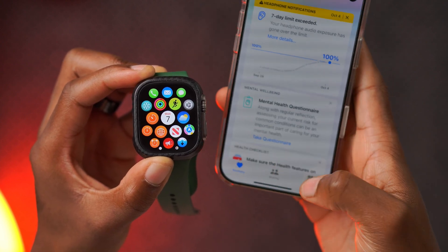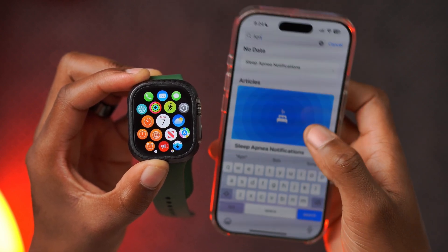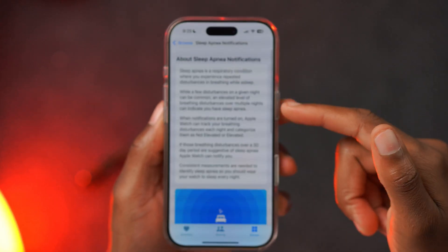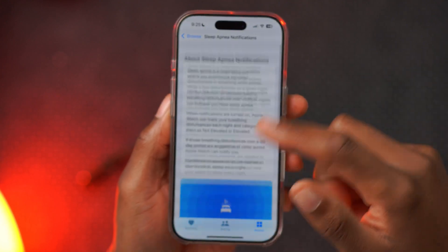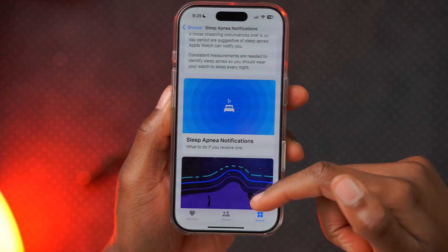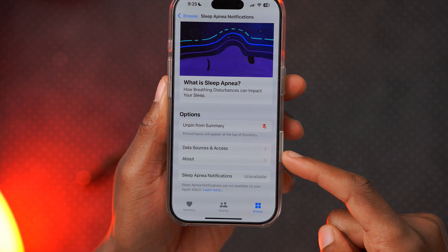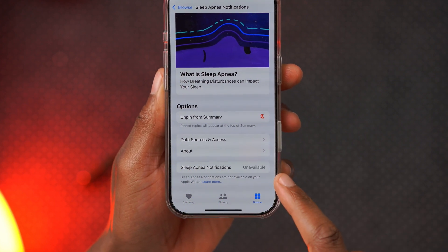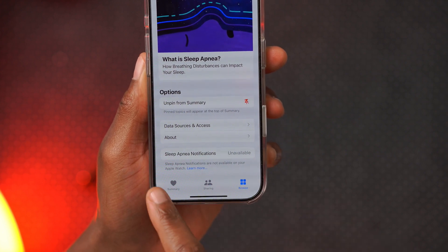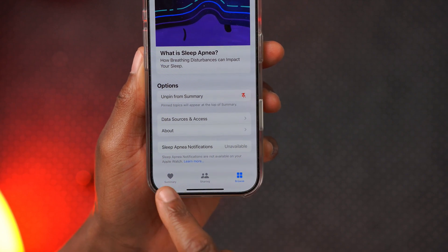For me, if I go into the Browse section and search for 'apnea,' the notification section comes up. On my Apple Watch, this page has been updated — they've added and lengthened the paragraph, and the glyphs and icons were updated. But when I go to Sleep Apnea Notifications, it says 'unavailable' — not that it's unavailable in my country or region, but that sleep apnea notifications are not available on my Apple Watch.